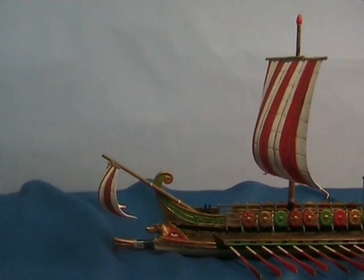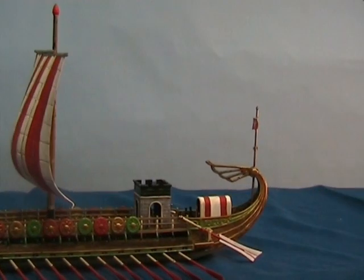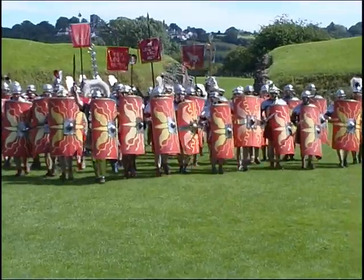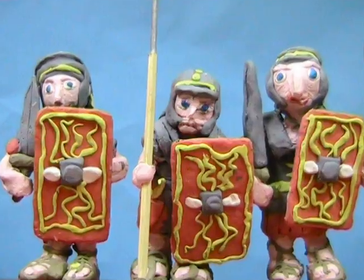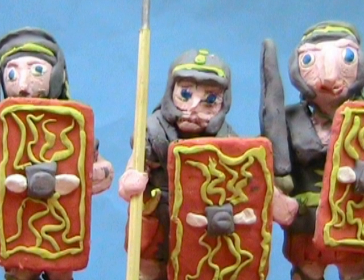During the first century AD, the Romans came to Britain in great ships. Their empire already covered most of Europe and they came here in search of even more wealth and glory. Their legions wore metal body armour and they carried javelins, shortswords and great shields.